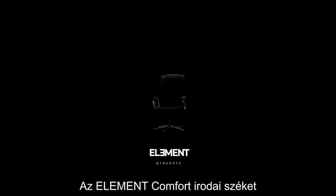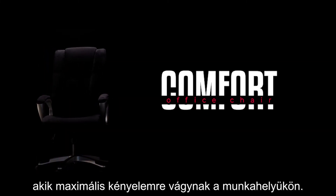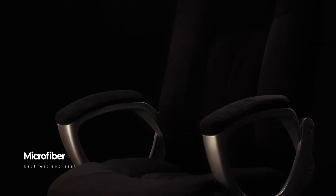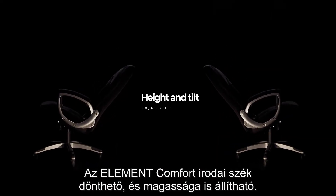The Element Comfort office chair has a design that attracts people who want the maximum comfort in their work environment. The backrest and seat are made of microfiber and all parts are padded. The Element Comfort office chair is adjustable in height and tilt.